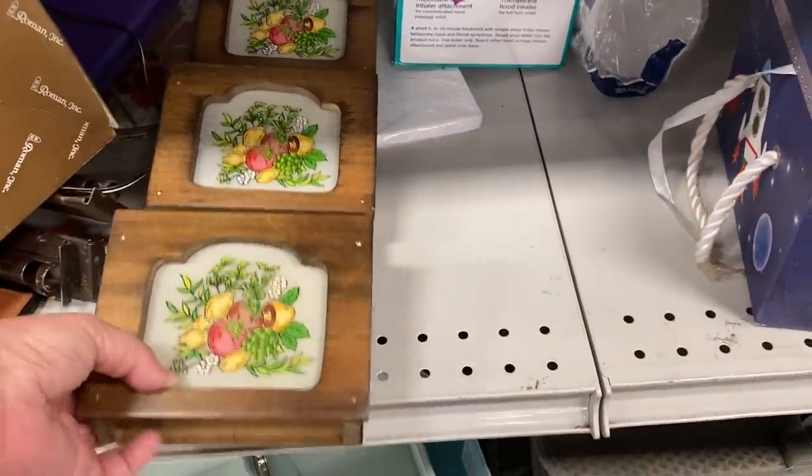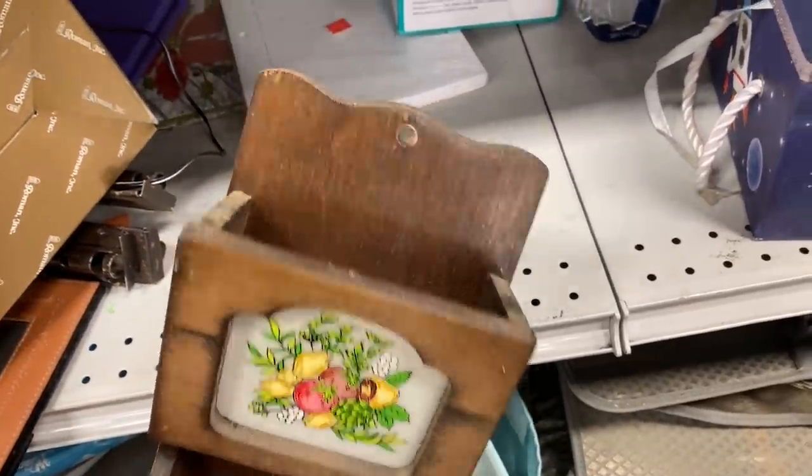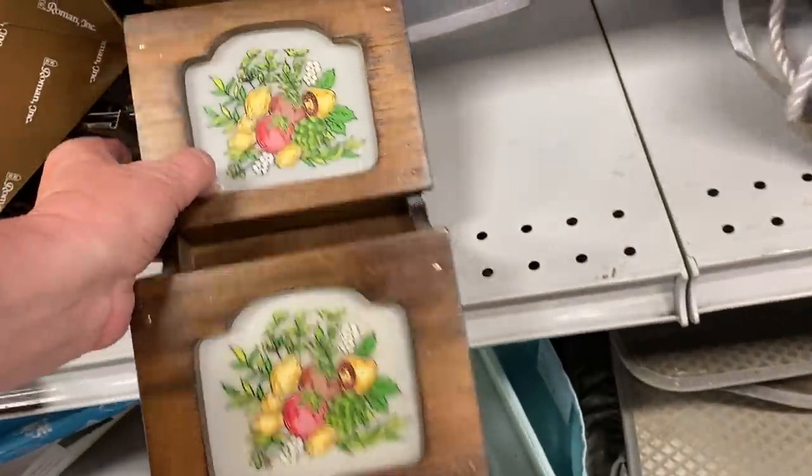Check out this three-tier wooden mail holder. It is meant to hang on the wall, and I wonder if this piece is from the 70s or the 80s. If you know, please leave me a comment.